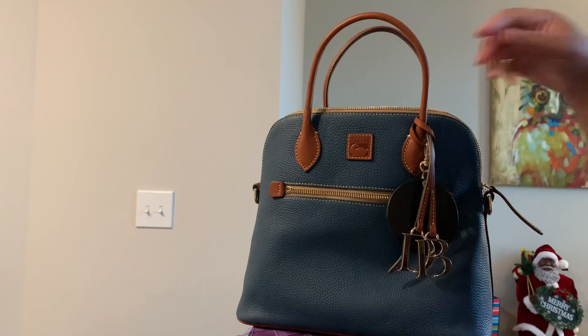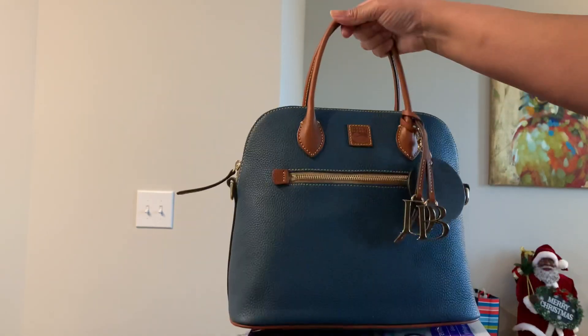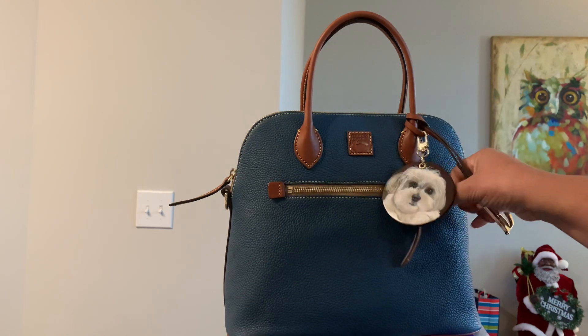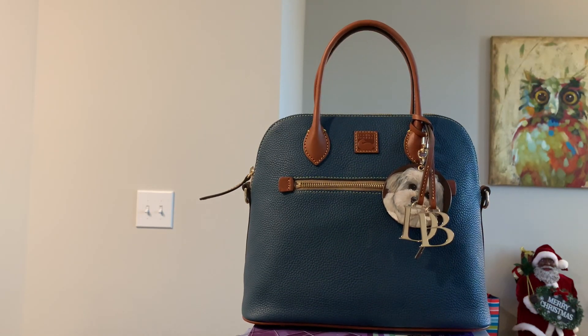I'm going to put everything back in here and zip it up — and there she is. I just wanted to show you my bag and what I got for Christmas. Don't forget to comment, like, and subscribe. Thank you all for watching my videos, I really appreciate it. Y'all have a happy Sunday — enjoy, bye-bye!